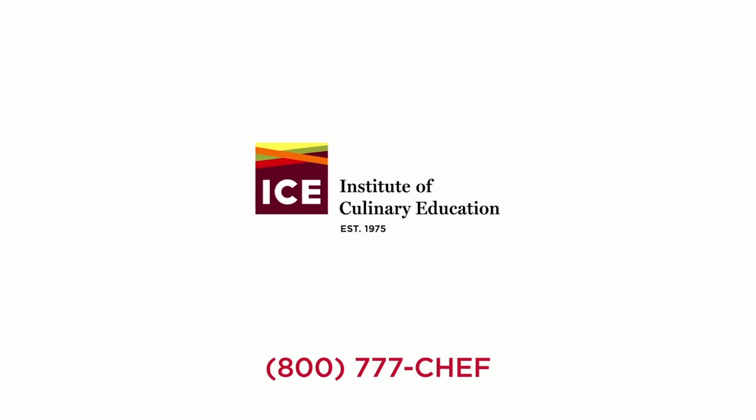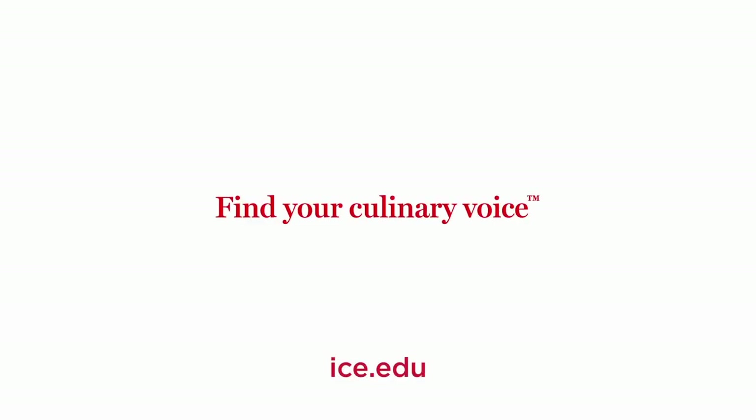We can't wait to see you on campus and help you find your culinary voice at ICE. Thank you for listening!